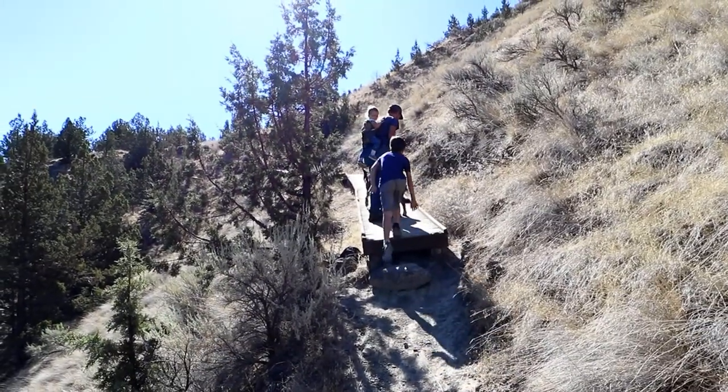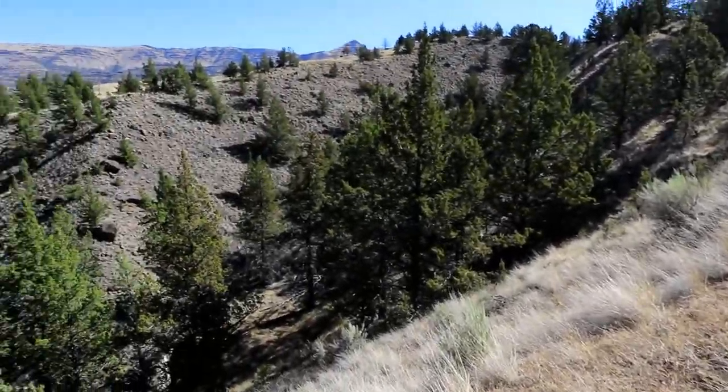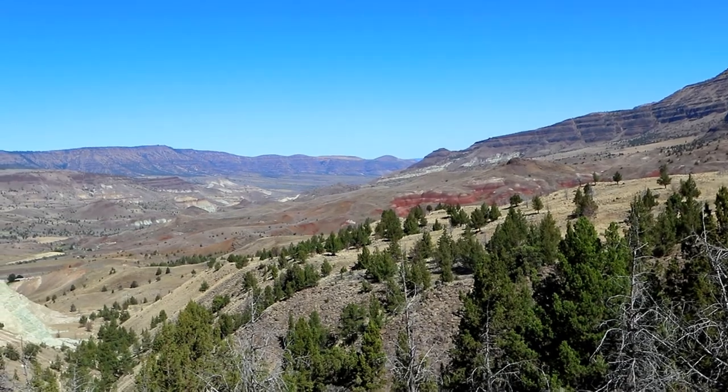We're coming up on a boardwalk — it's pretty cool. I don't know if I've ever been on a boardwalk that goes up, but it's really cool because we're like on a boardwalk right on a cliff. Over there I see the red — that's Painted Hills. So cool.